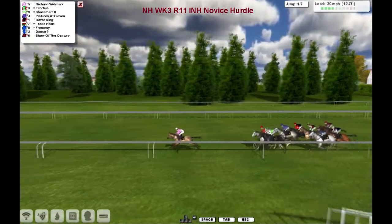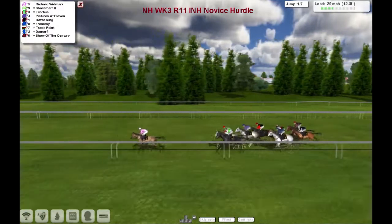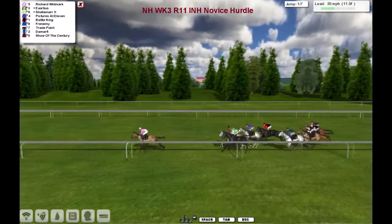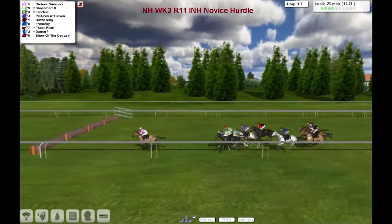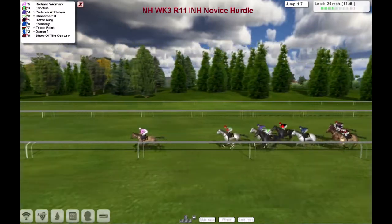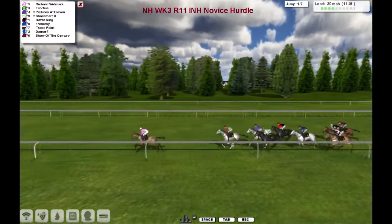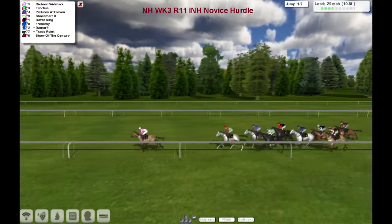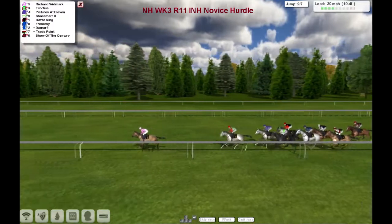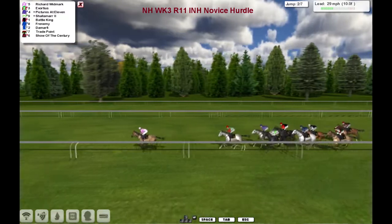So there's a mile and a half left to travel, finally going to get to the first hurdle. It's Richard Woodmark that leads us. It's the first hurdle and they finally get to it after running for two thirds of a mile. Richard Woodmark was first over it and he leads from Exotius in second. Then we've got Pictures at 11, the other grey. Shalimar against the fence. We've got Battle King out wide in the black and red silks and Frenemy in third grey. And wider of that is De Marphy, Trade Point and Shower of the Century.